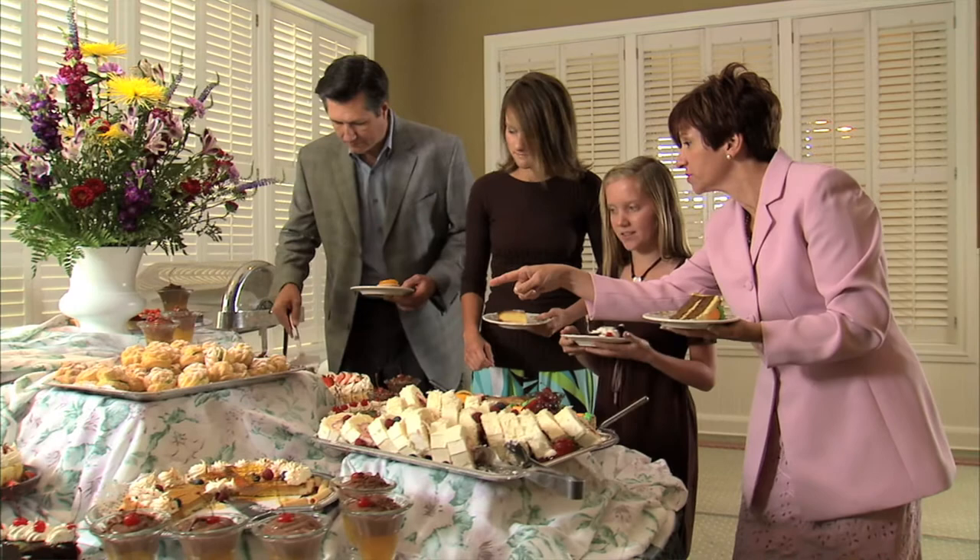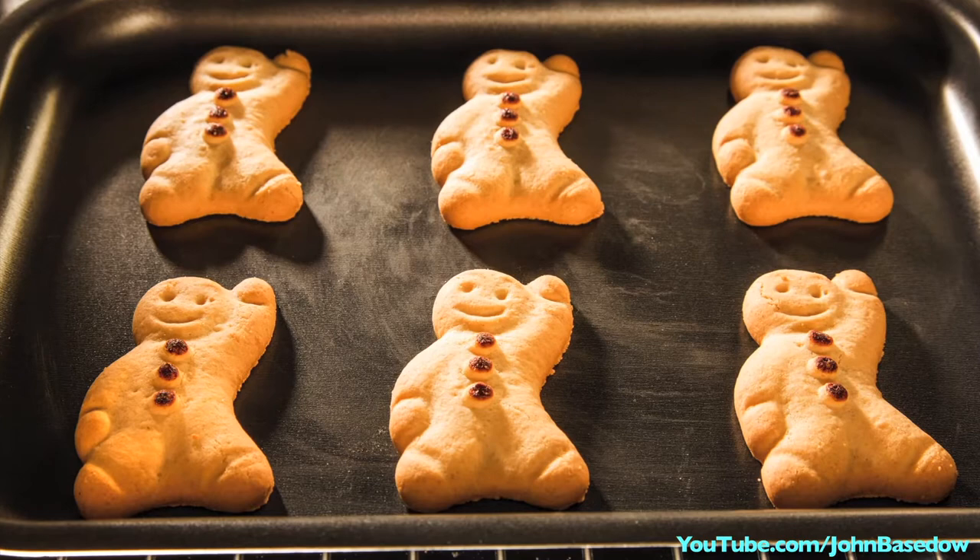Just look at those mouth-watering desserts — a saturated fat and sugar-filled romp down the road to weight gain. Well, it doesn't have to be, thanks to a few tips for increasing the fitness factor of your holiday treats. I'm John Baystow and this is Buzz 60.